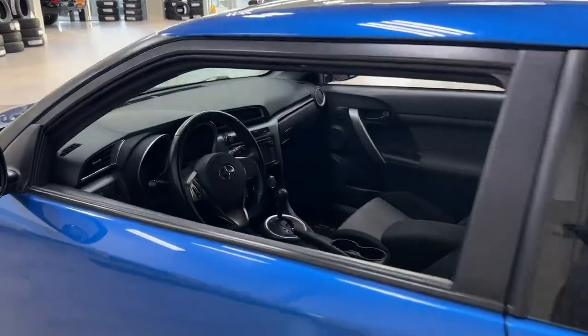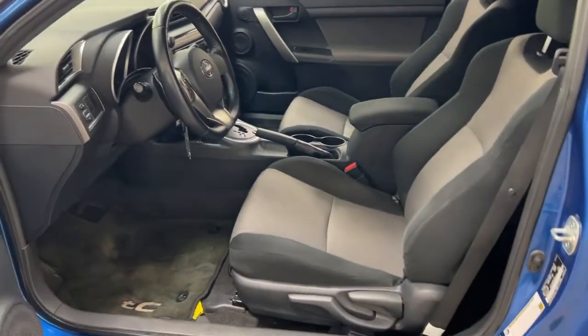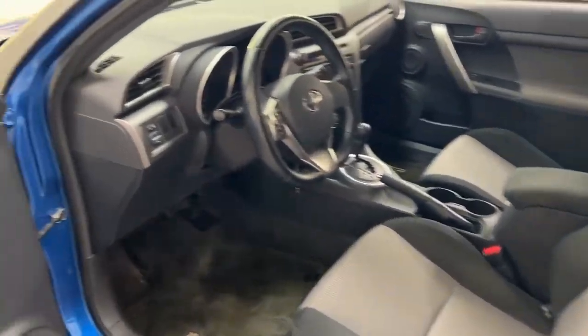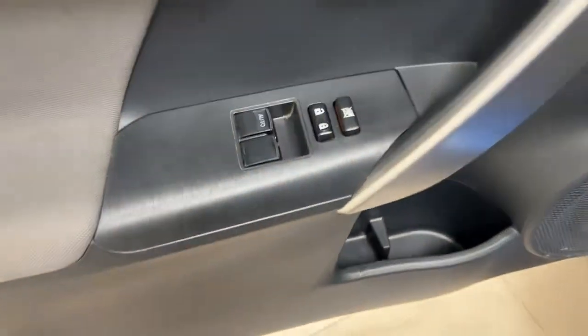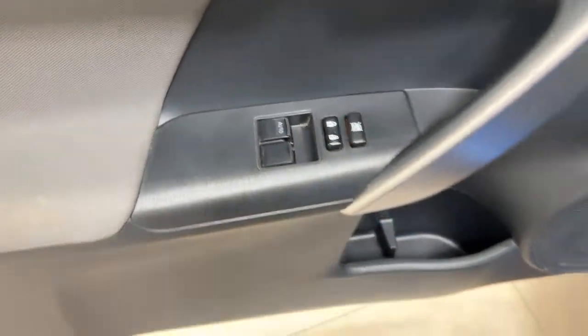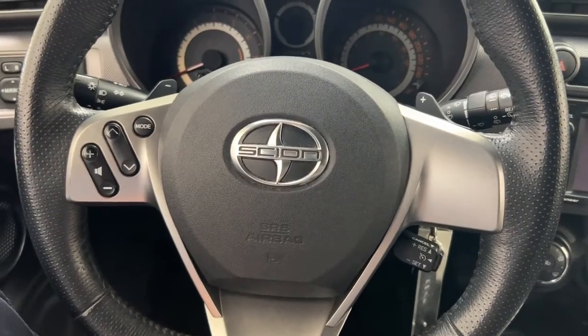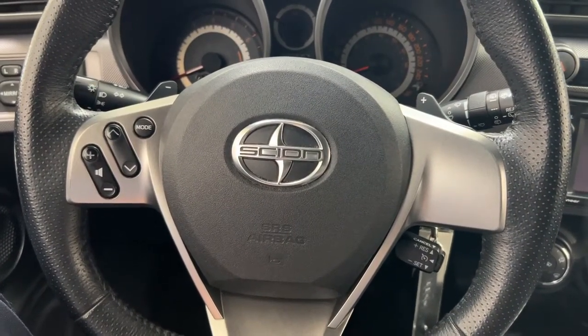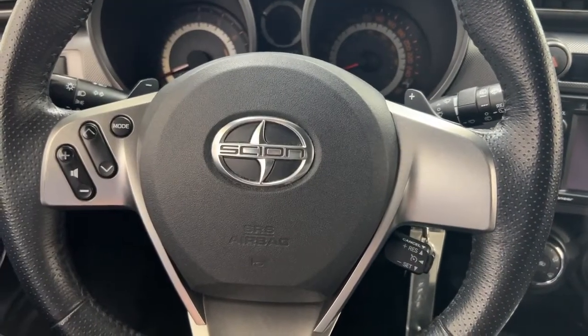Taking a closer look at the front dash as well as the front seats, you have your cloth interior. On the left-hand side you have your mirror controls, and on the inside of the driver's side door you have your window locks, power locks, and window controls. The steering wheel controls include your volume control, mode select, seek function, paddle shifters, and cruise control.